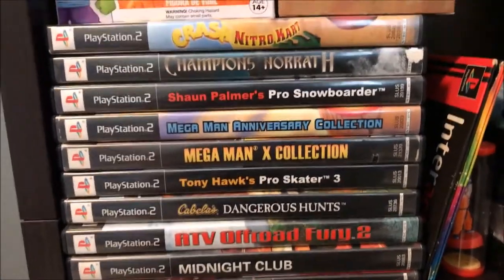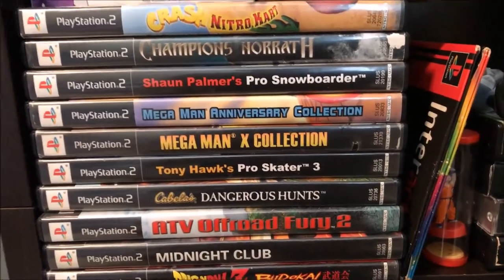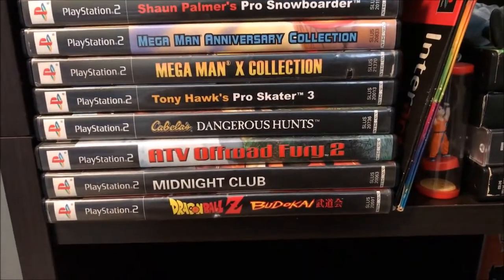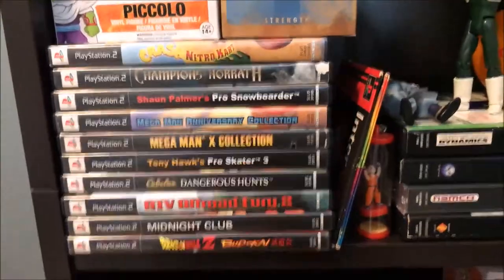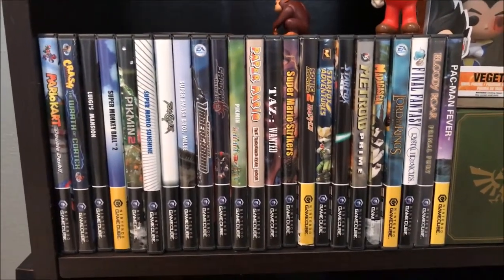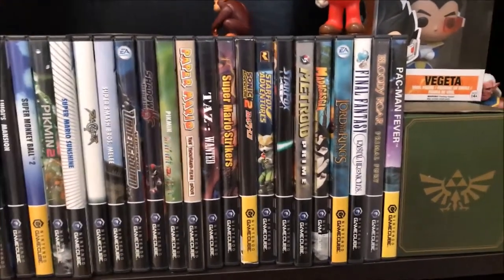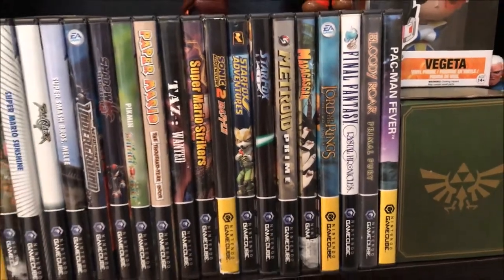I scaled down my collection to just games I actually like. Champions of Norrath was a throwback. I used to love Tony Hawk's Pro Skater. Midnight Club was awesome — I remember beating that, it was a good game. Moving on to GameCube, pretty solid titles: Mario Kart, Luigi's Mansion — I just recently beat that again — Pikmin 2, Smash Bros Melee, Paper Mario, and Pikmin.